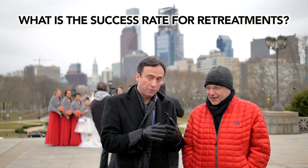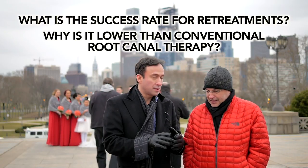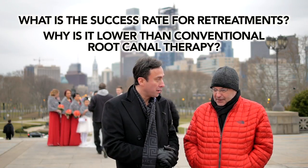Thanks for having me. So Alex, we have an online question that I figured we would answer. The question that has come up, Alex, is: what is the success rate of retreatments, and why is the success rate lower than conventional root canal therapy?